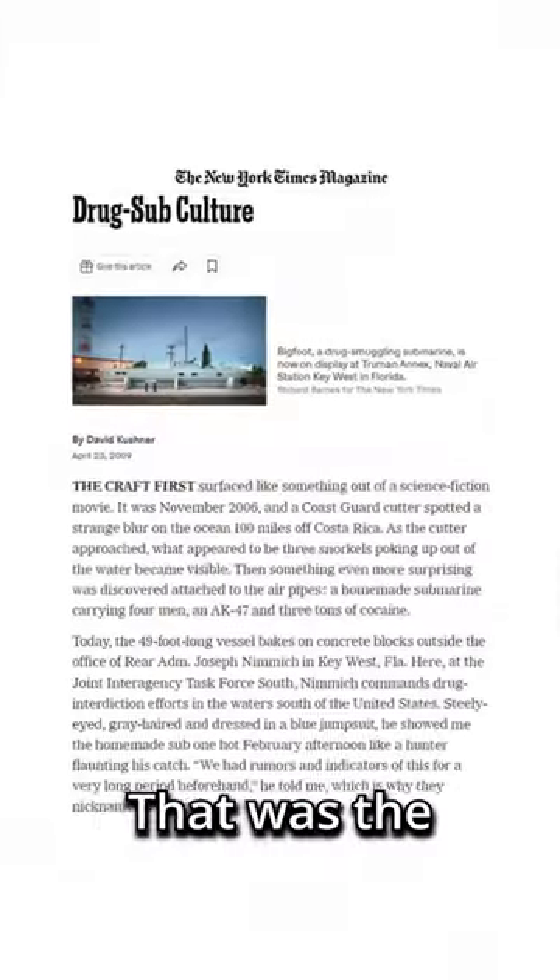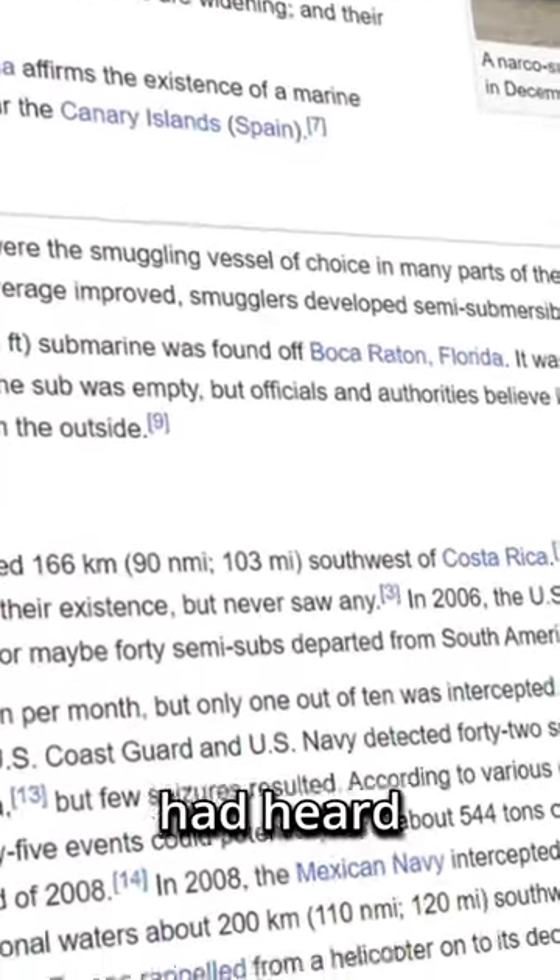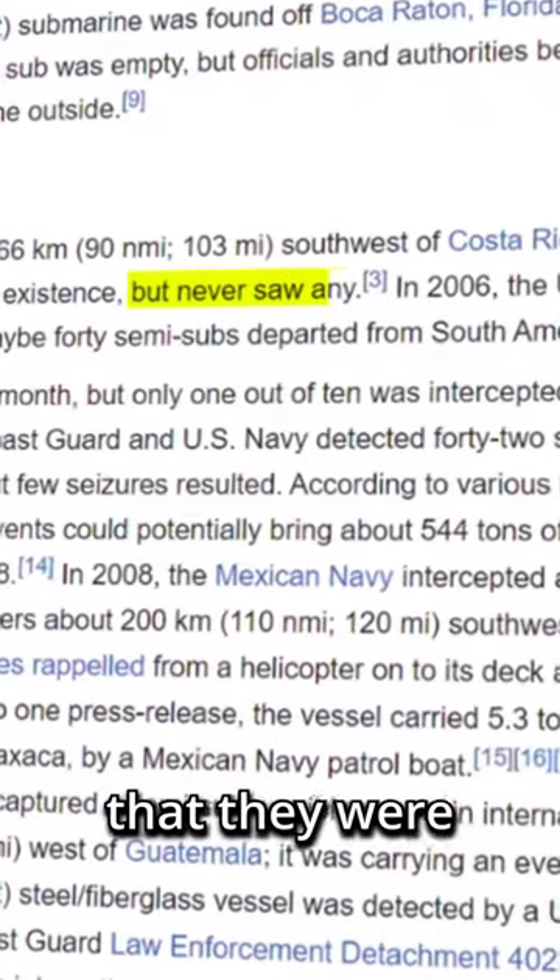Did you know that in 2006 the U.S. Coast Guard captured Bigfoot? That was the name they gave the first narco submarine they ever seized, as they had heard rumors of their existence but never had any evidence that they were real.